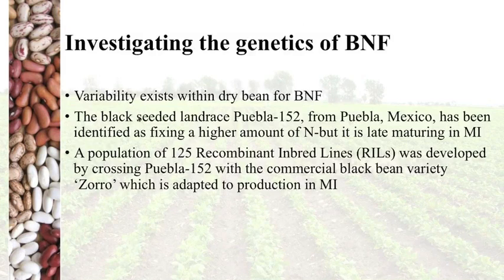We found that nitrogen derived from the atmosphere is not a very significant portion of the nitrogen plants take in. So we decided to look more closely at the genetics of biological nitrogen fixation. We know from previous researchers that there is considerable variability in BNF among bean plants. The landrace Pueblo 152, discovered in Pueblo, Mexico, has been identified as a high fixer — but in Michigan it is very late maturing, starting to flower at the end of August. We crossed it with the well-adapted commercial variety Zorro and developed 125 recombinant inbred lines, or RILs, each of which can be analyzed like a variety to study the inheritance of traits, specifically BNF from Pueblo.